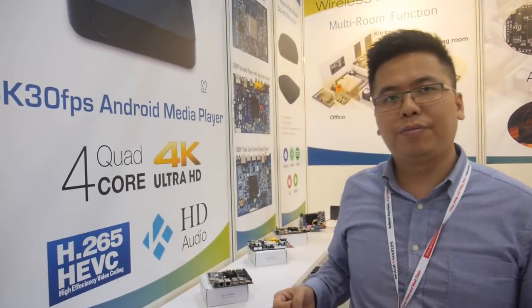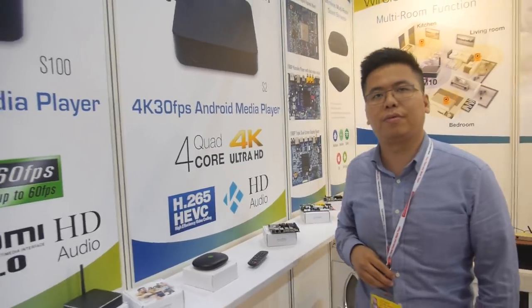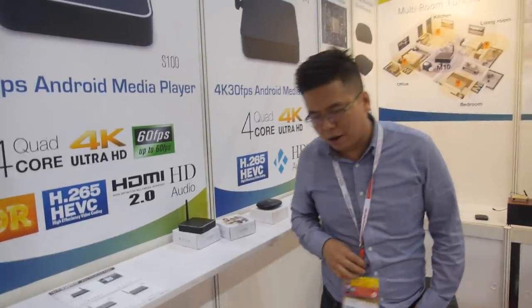HiSilicon worked with us to develop the next generation, even faster chipset. We are one of their key partners. From what I can see, we are the only Chinese set-top box supplier focused on HiSilicon solutions for the overseas market, maintaining and improving features specifically for overseas users.